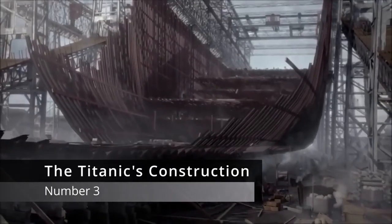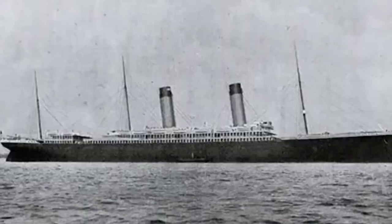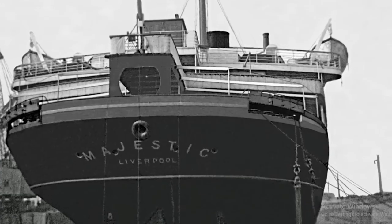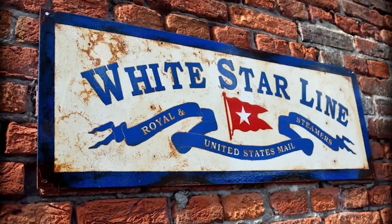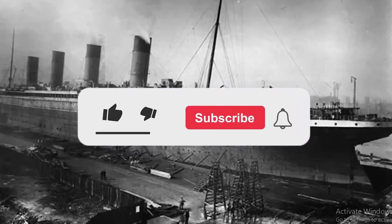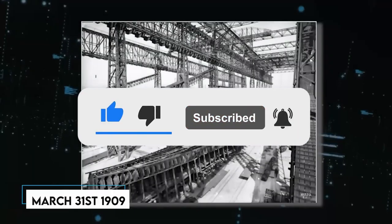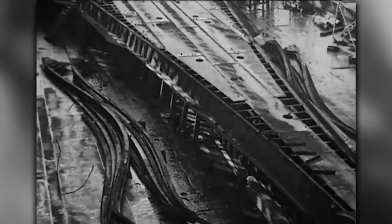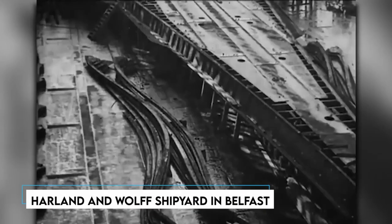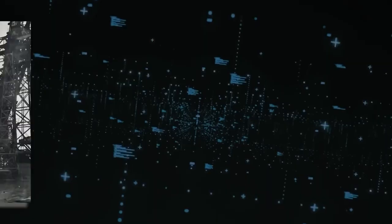Number 3: The Titanic's Construction. Ever wondered how much blood, sweat, and steel went into creating the legendary Titanic? The Titanic was White Star Shipping's audacious answer to the booming transatlantic travel business. In 1909, at the bustling Harland and Wolff shipyard in Belfast, construction began — and they were also building her sister ship, the Olympic, right alongside. The shipyard had to literally tear down three of its slipways and build two colossal ones from scratch to accommodate both ships.